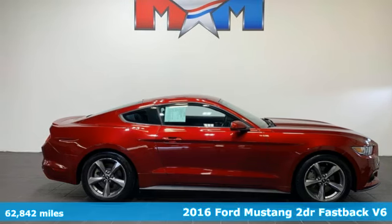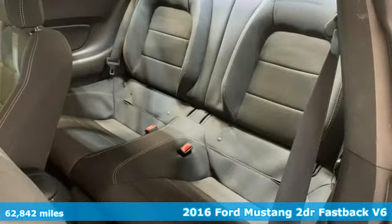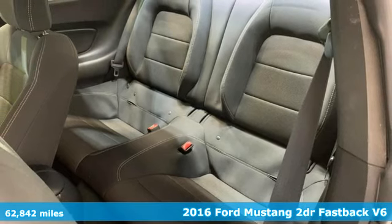It's a 2016 Ford Mustang. This is the legendary head-turning, heart-pounding machine you want.